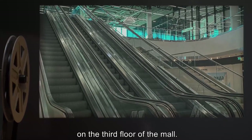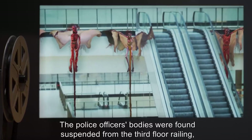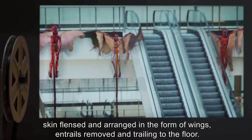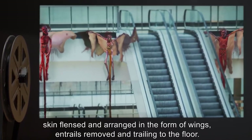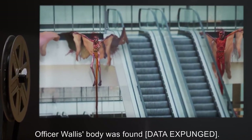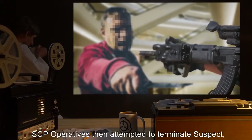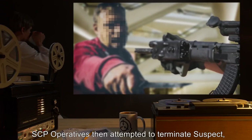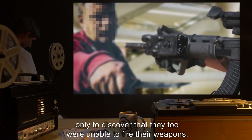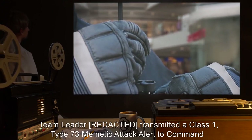Task force members discovered the suspect standing outside a department store on the third floor of the mall. The police officers' bodies were found suspended from the third-floor railing, skin flensed and arranged in the form of wings, entrails removed and trailing to the floor. Officer Wallace's body was found [data expunged]. SCP operatives then attempted to terminate the suspect, only to discover that they too were unable to fire their weapons.